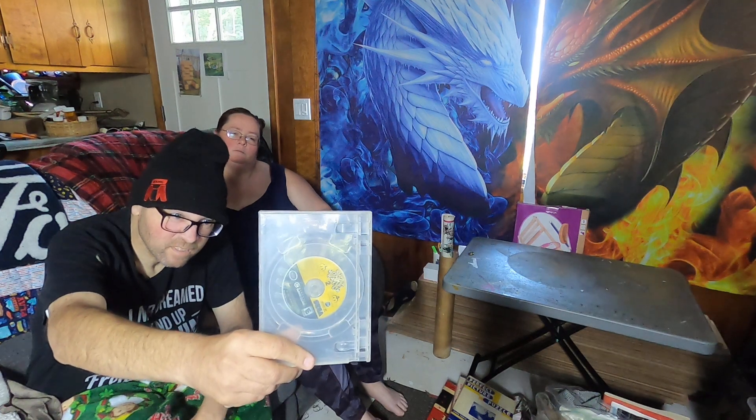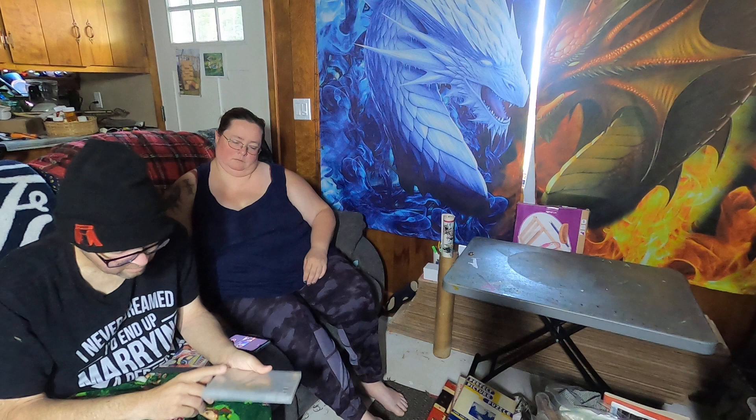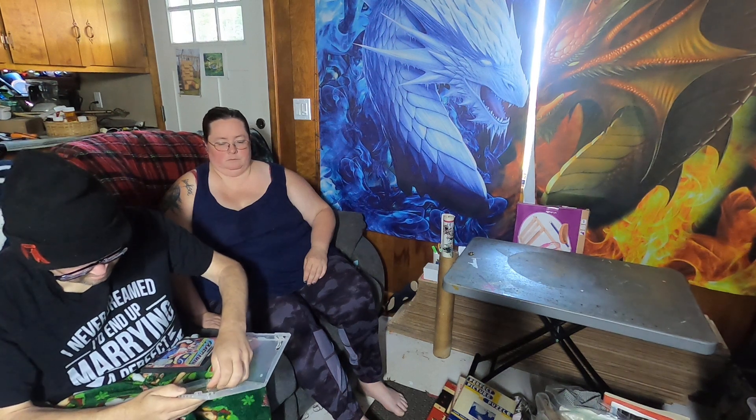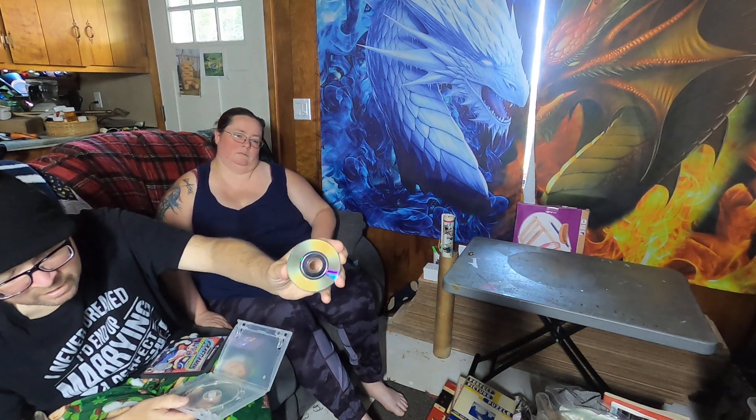So the first one is called Super Monkey Ball 2. It is not in its original case but it is in a case. It looks pretty good. We'll probably buffer it just to... you know, it doesn't need a buffering, maybe a sanding, but it should work perfectly without doing anything.